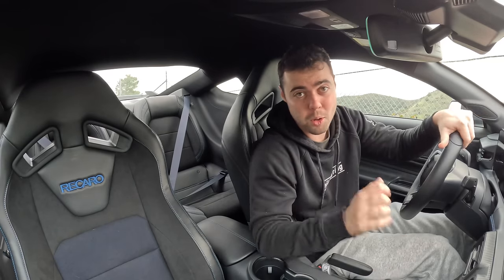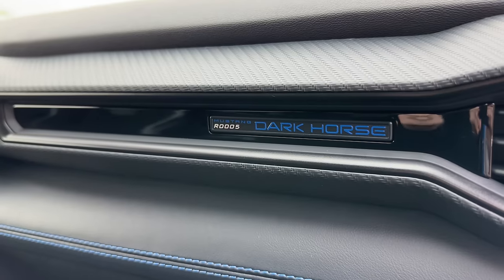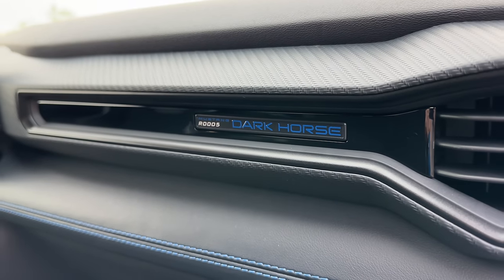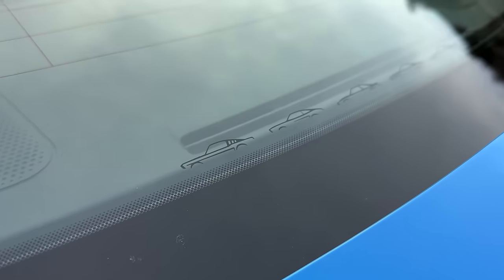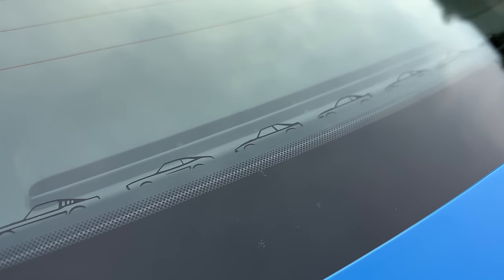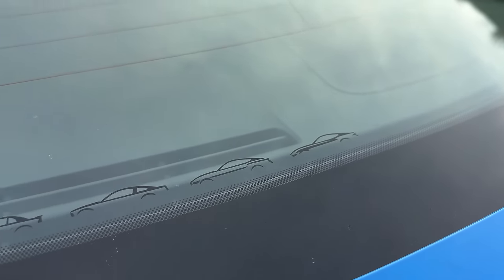The interior is pretty unbelievable. There are some hidden Easter eggs throughout the car as well — right here, the Mustang Dark Horse badge tells us this is number five, the fifth Dark Horse made. And on the rear window, you've also got little etchings of every single generation of Mustang, which I think is pretty cool.